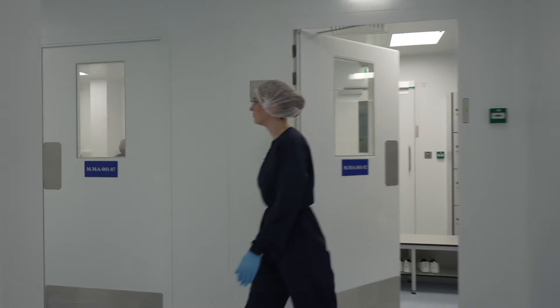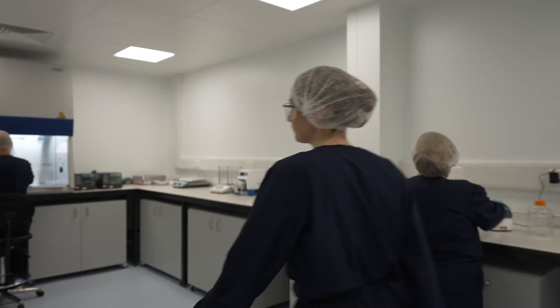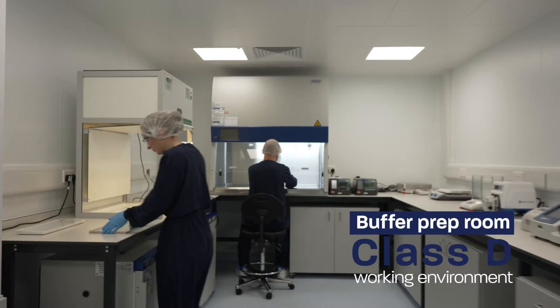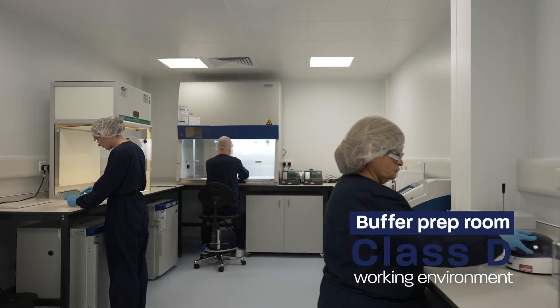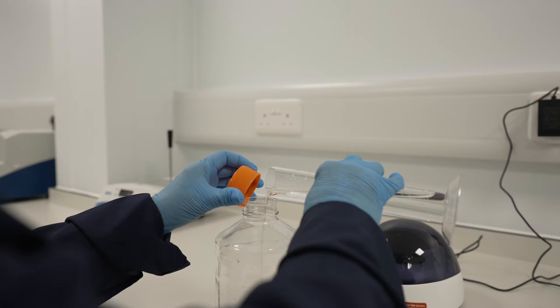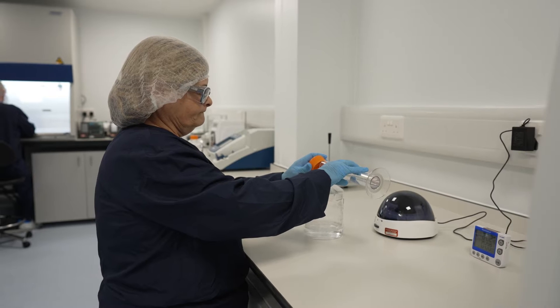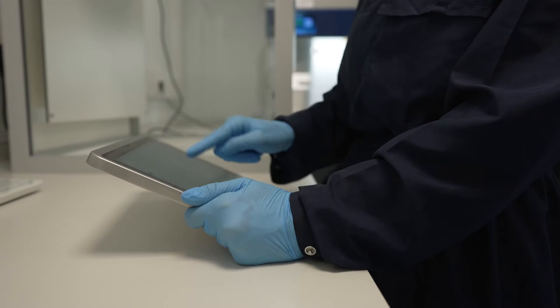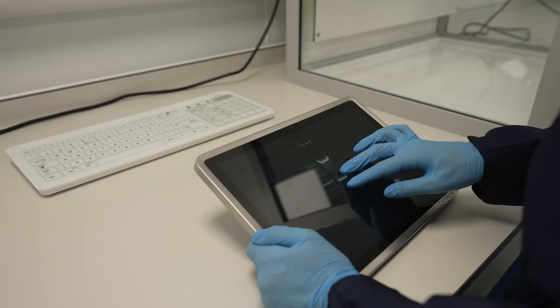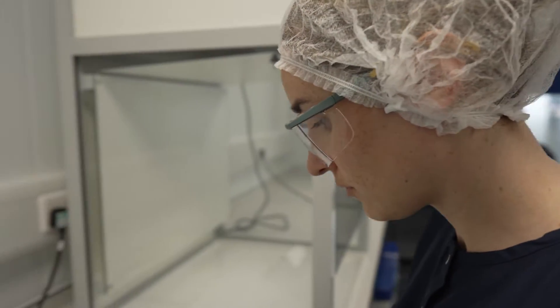The buffer prep room is a Class D dust-free working environment with HEPA filtered air. This provides protection for personnel and the surrounding environment, as well as protection from contamination for materials and product in the cabinet working area. All scientists and technicians are fully GMP trained. Buffers are made to specification using GMP approved materials and are 0.2 micron filtered.